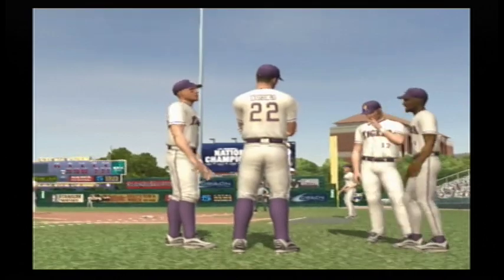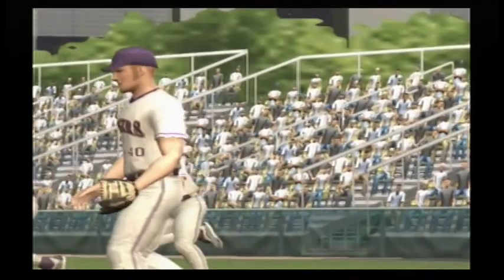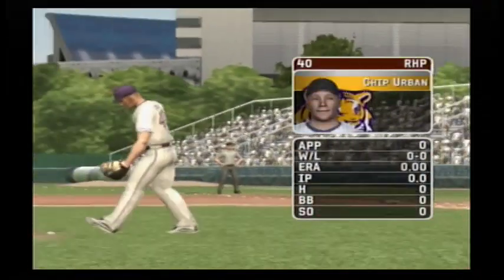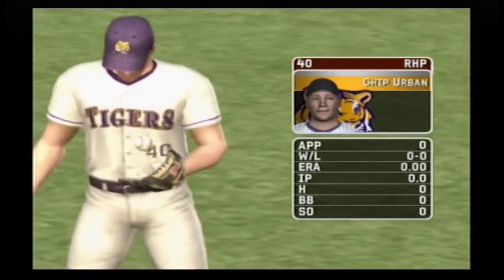Partner, are you ready? It's a great day for baseball. The junior is the starter today. He has a four-seamer, a circle changeup, a curve, a slider, and a two-seamer.